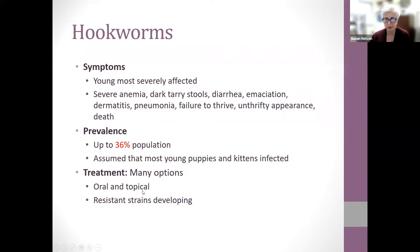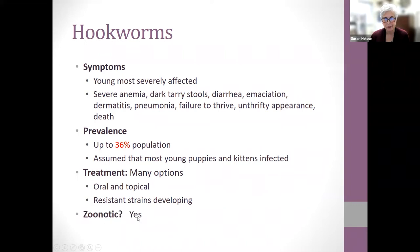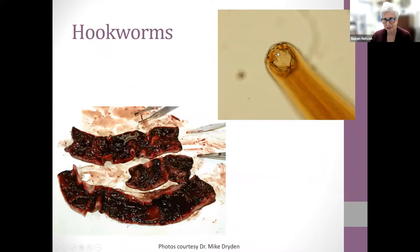Up to 36% of the general population can be affected, and we assume all puppies and kittens have hookworms. Treatment options are oral and topical, similar to roundworms. One concern is resistant strains developing especially with racing greyhounds — as those tracks close and greyhounds get dispersed, their hookworms are not responding to current medications, something veterinarians are keeping a close watch on. Here you can see the inside of a severely hookworm-infested intestine with dark tarry blood and the hook-like mouth lesions.